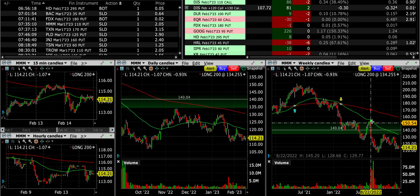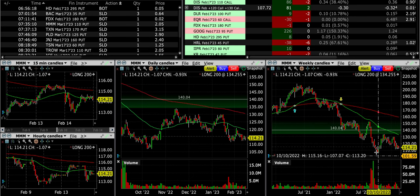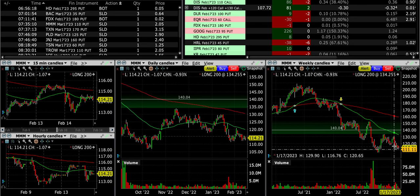Just know that 3M is still in a downtrend on this weekly chart, as you can see by all these lower highs and lower lows. The question is whether it's making a higher low here or not — we'll find that out.